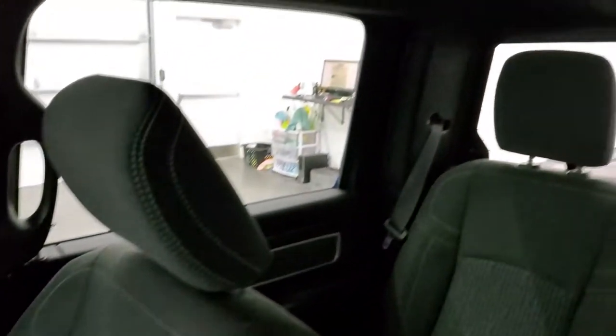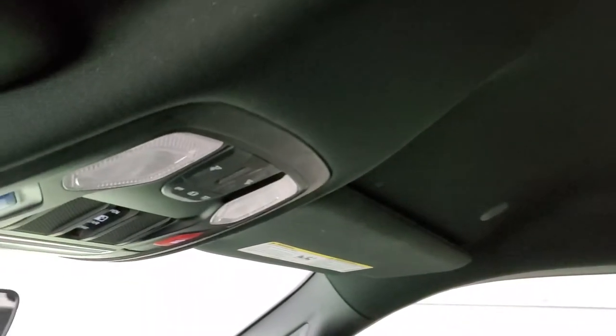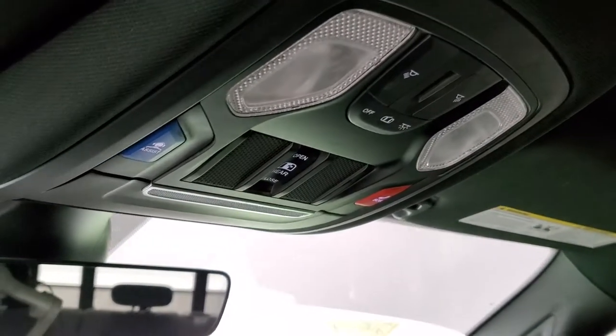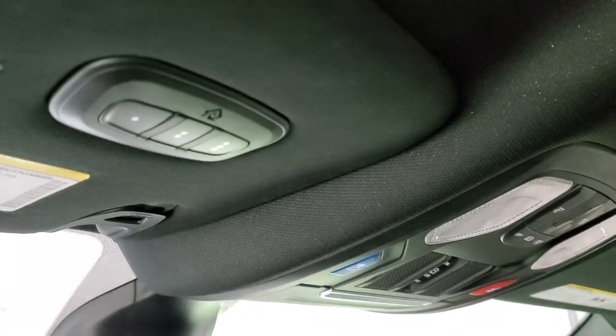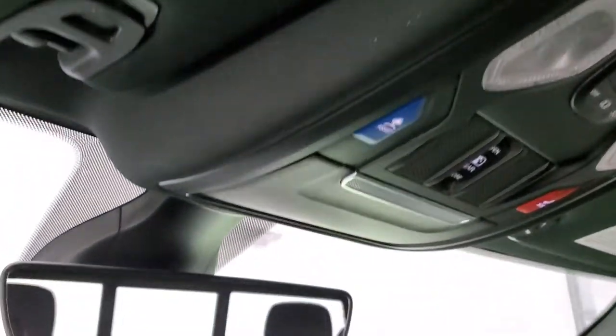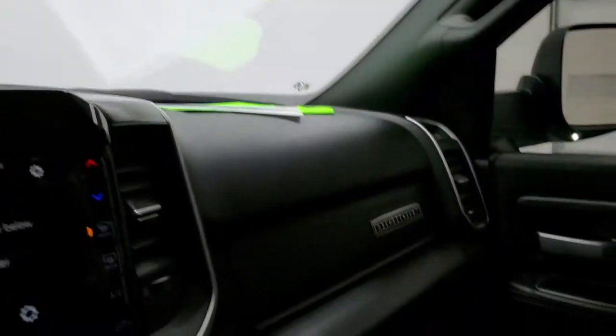Passenger side floor mat and seat are in excellent condition, no rips or tears. It smells very clean inside this truck. You get speakers in the ceiling as part of that Alpine premium sound system. Headliner is in really nice shape, no rips or tears up there. You do get map lights with assist and SOS buttons, and then HomeLink buttons for your garage door, security systems and lighting systems. It has an auto dimming mirror.